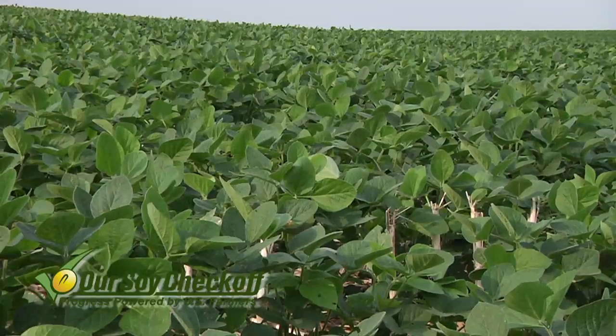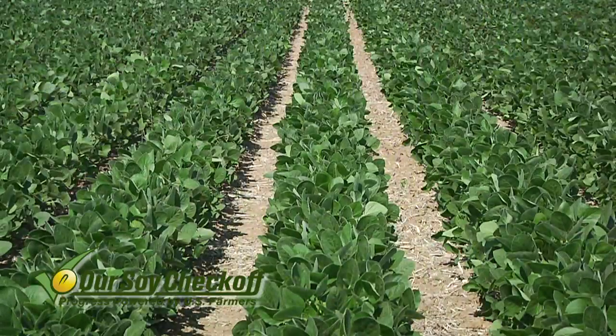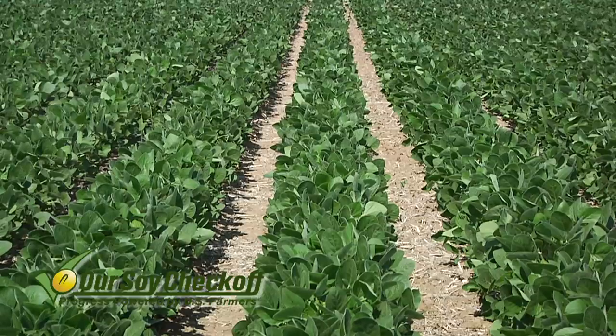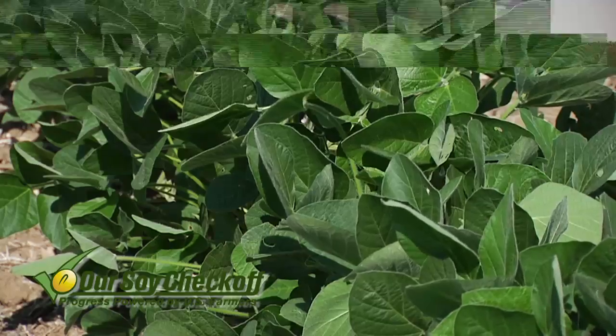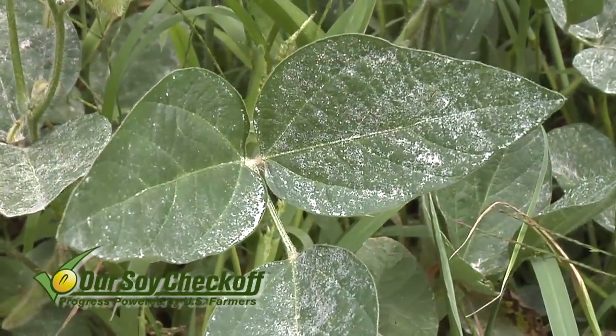One of the reasons we've gone with a half rate in some cases is the beans are so small at that point. If we're out there at R2 — that's full flower — usually our beans are maybe two-thirds size, or even half size of what they'll eventually be. The way we look at it is if we've got half the overall plant mass, why wouldn't we use a half rate? If you're in an area with lots of disease problems, I'd probably say run out with the full rate. But in many cases on our farm, we're just running half rate, and we've had great success with that.